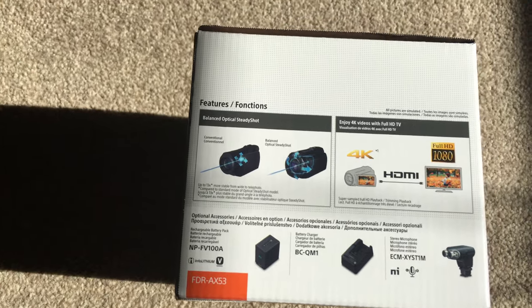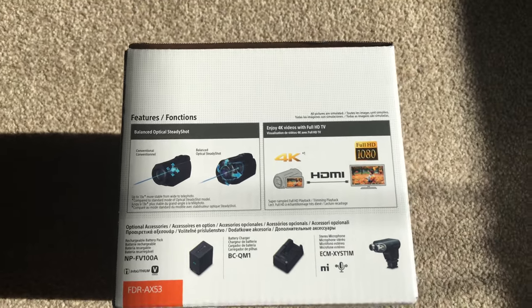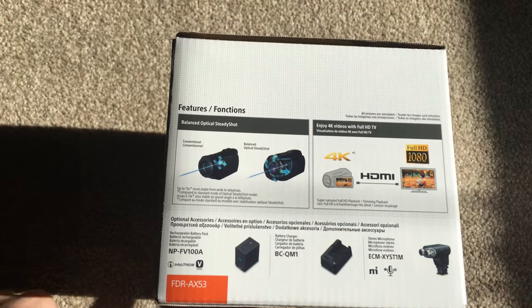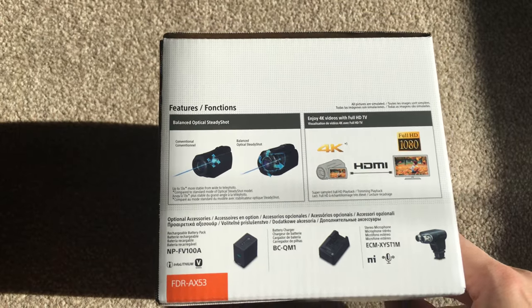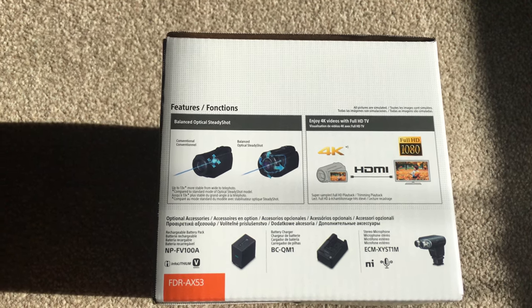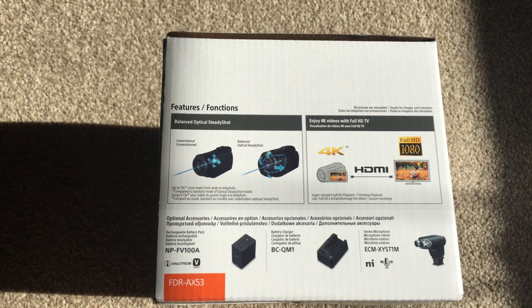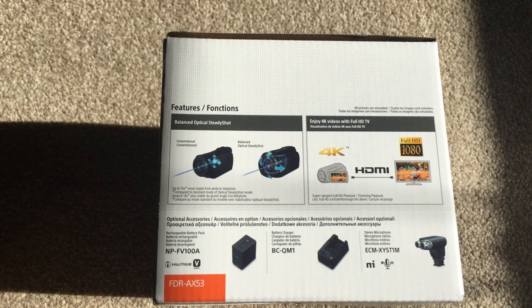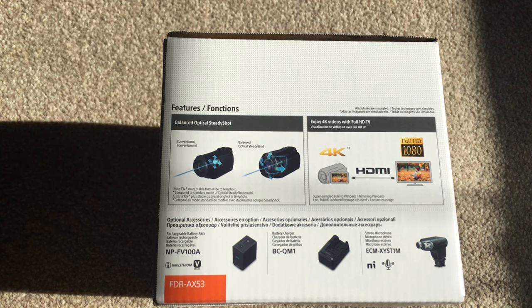It's got a balanced optical steady shot, so the actual lens mechanism itself moves independently. So if you shake quite a lot, this is going to help a lot, because it actually helps with the balance. We've got 4K, but obviously it works on Full HD as well. That's good for me because I don't own a 4K TV - I have a 1080p Sony - and you've got a built-in HDMI socket. If you plug it into a Full HD only TV, it will scale itself down to produce that image, which will still look pin sharp.